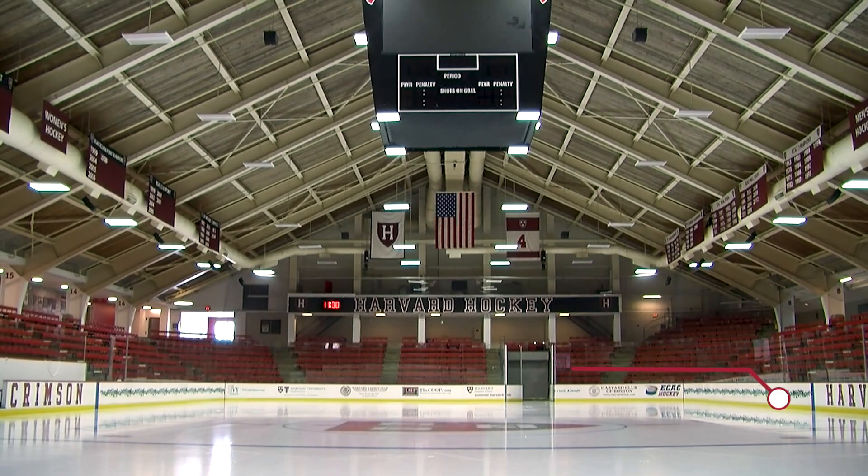Hanging above the ice in Bright Landry is a four-screened video board, which was the first of its kind in the ECAC. The video board features live game coverage, replays, and video content.